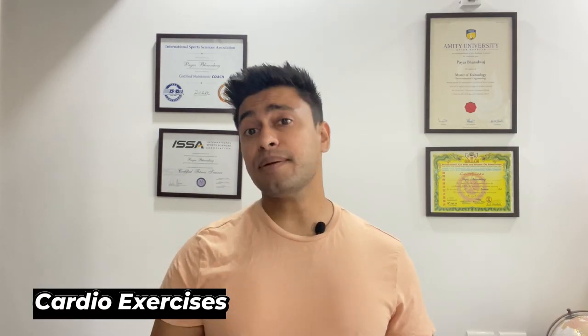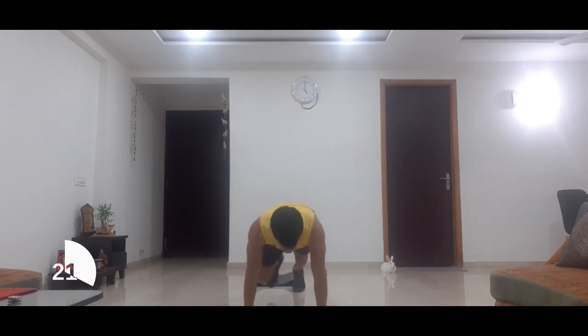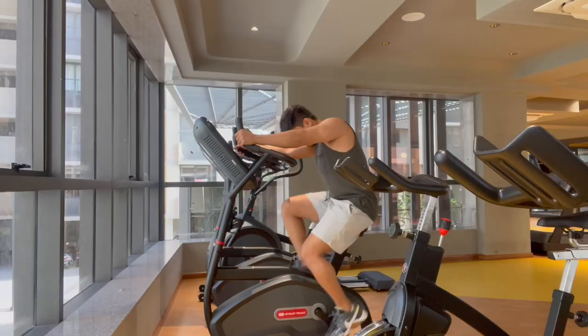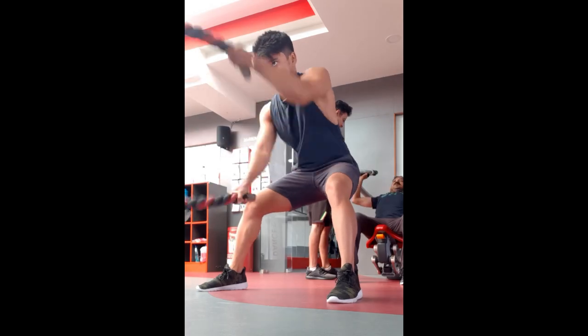If you're struggling with chest fat, the good news is that there are steps you can take to lose it fast. Incorporating cardio into your exercise routine is a crucial first step. Cardio exercises help burn calories and reduce body fat, which will help in reducing chest fat as well. Types of cardio to consider include running, cycling, swimming, or high intensity interval training, known as HIIT.